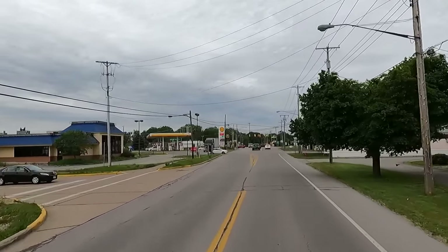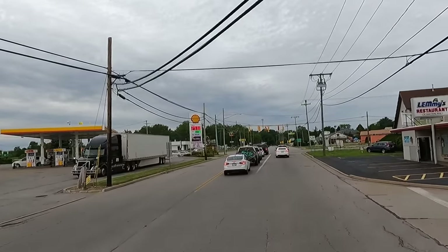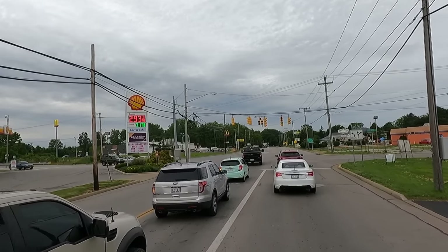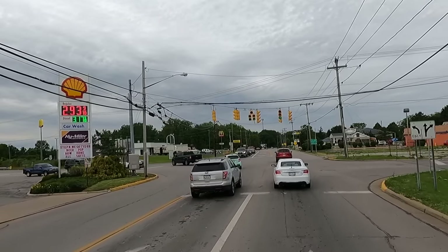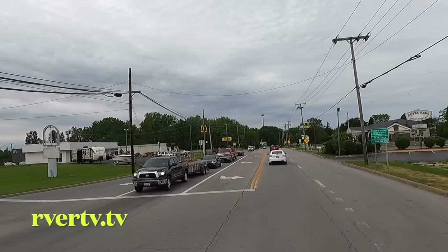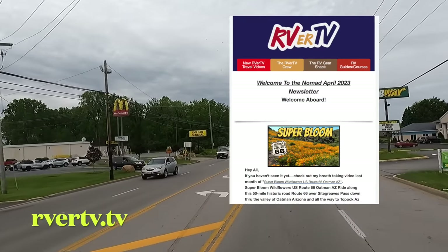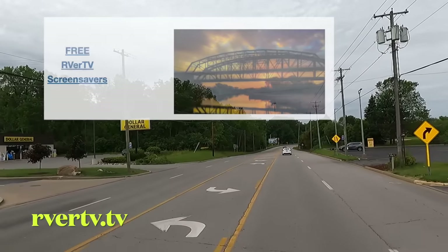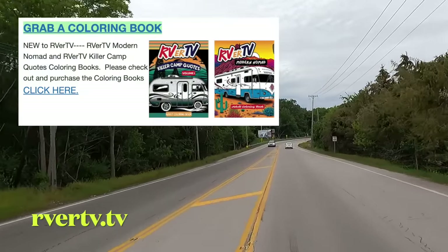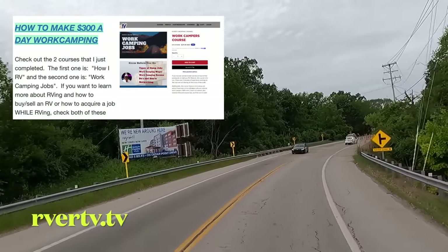We're back on Highway 6, going to keep heading west and see what else we find. So far — Vermilion, now Huron. Beautiful parks, all kinds of piers, lighthouses. For more information on my travels, be sure to check out my website, rvrtv.tv. There you can sign up for my free newsletter, download free screensavers from the trips, sunset photos. Plus we have activity books, courses available, all kinds of good stuff. So once again, check out rvrtv.tv.